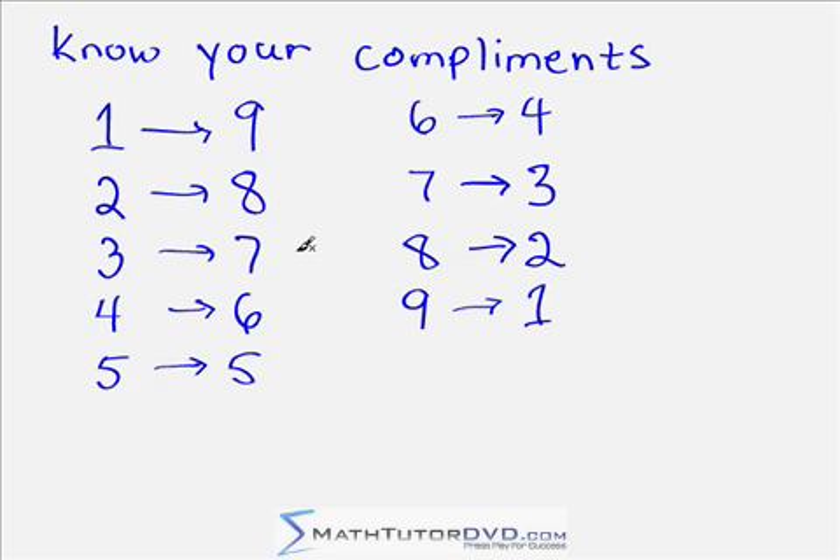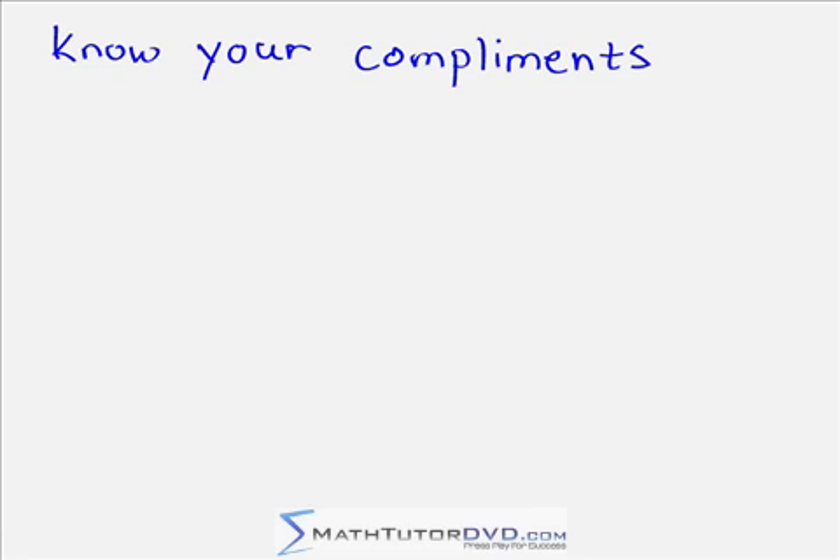Think of it like that — it's going to make your life easier. What we're going to do now is a quick drill to practice our complements. I'm going to write a number on the board, and you're going to yell out its complement as fast as you can. Play this part of the video as many times as it takes for you to really feel that you understand these complements and can yell out the answer immediately, without having to think 'okay, what plus six equals ten?' It's going to help you tremendously.